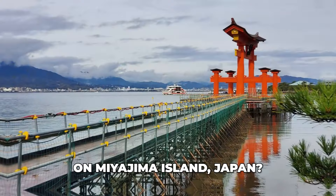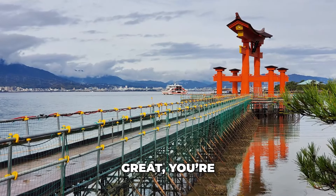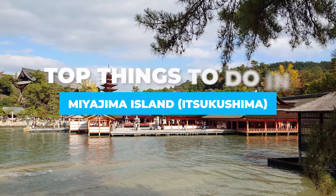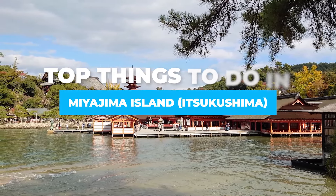So you want to know what are the best things to do on Miyajima Island, Japan? In this video, we are going to discuss the top things to do on Miyajima Island, also known as Itsukushima.